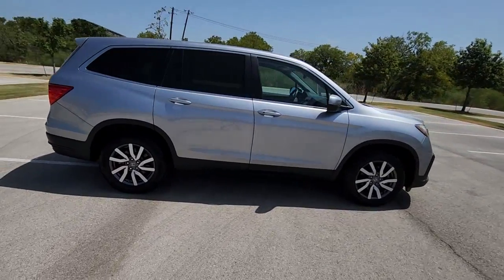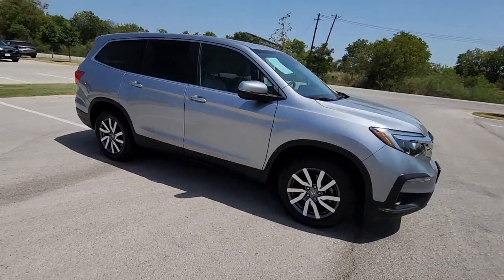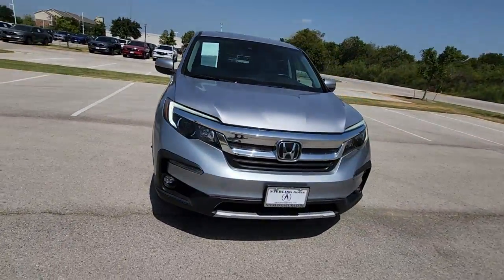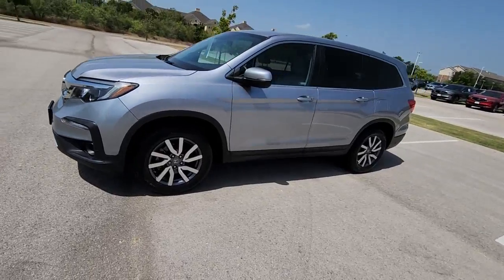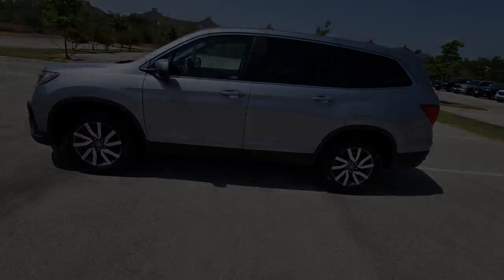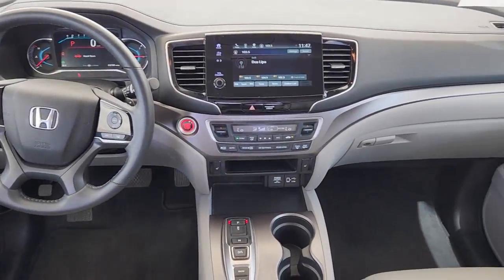Looking for a can-do family SUV? This stylish Pilot delivers a smooth, comfortable passenger experience with seating for up to eight, the latest in safety and connectivity technology, powerful performance, all-wheel drive, and ample cargo space.